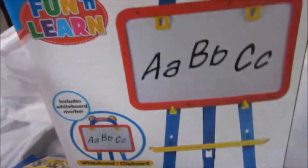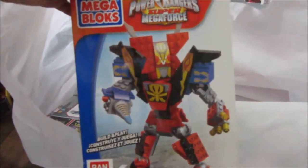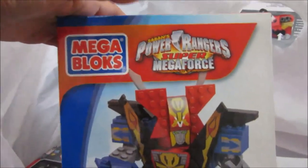This is an easel that we got for Isaac for his home school — we'll be using this for his lessons. And then we have this other Power Rangers Mega Force, the Ultimate Legendary Megazord. This is also from Megablocks.